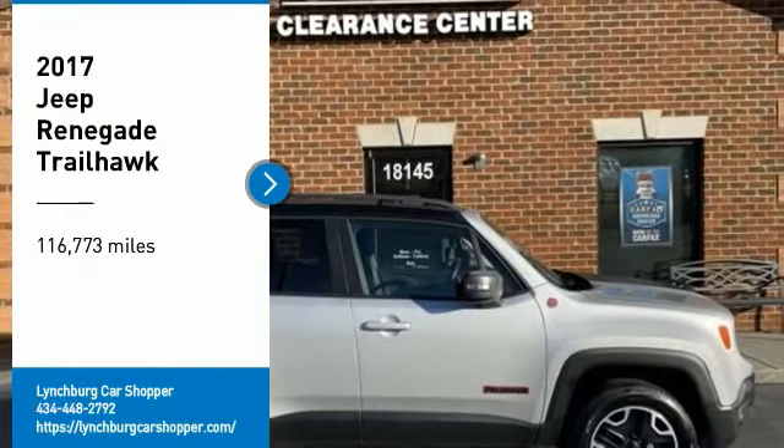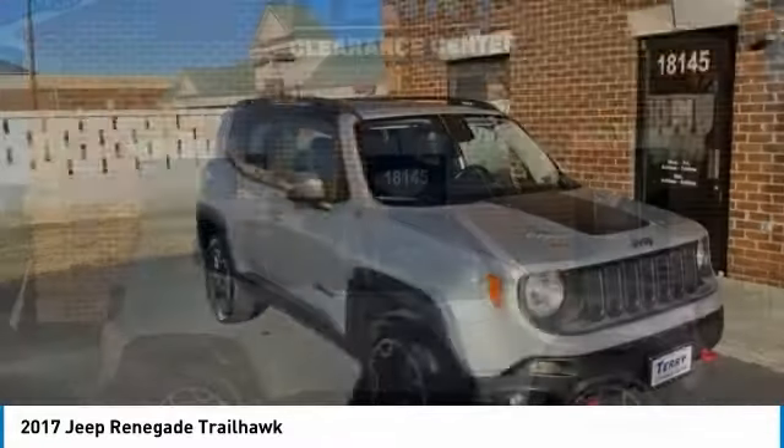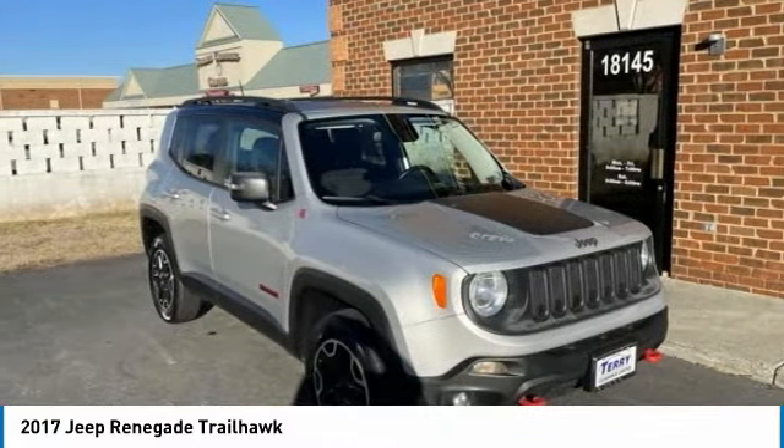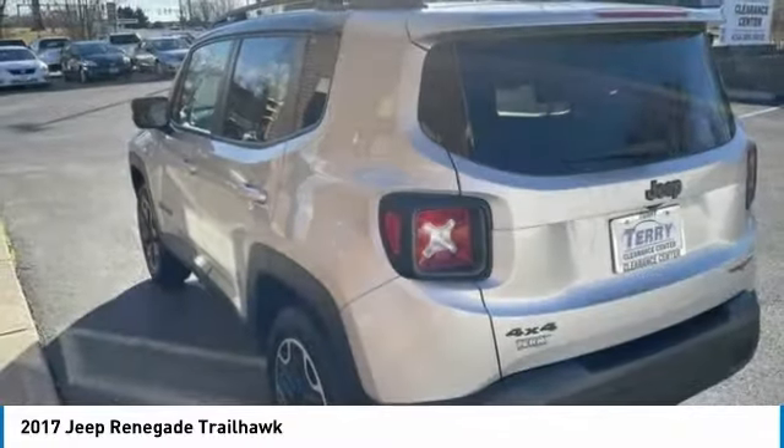You are going to love the 2017 Jeep Renegade. The Jeep Renegade offers full-size capability built in a smaller SUV. The Jeep Renegade is an incredible combo of smart technology,